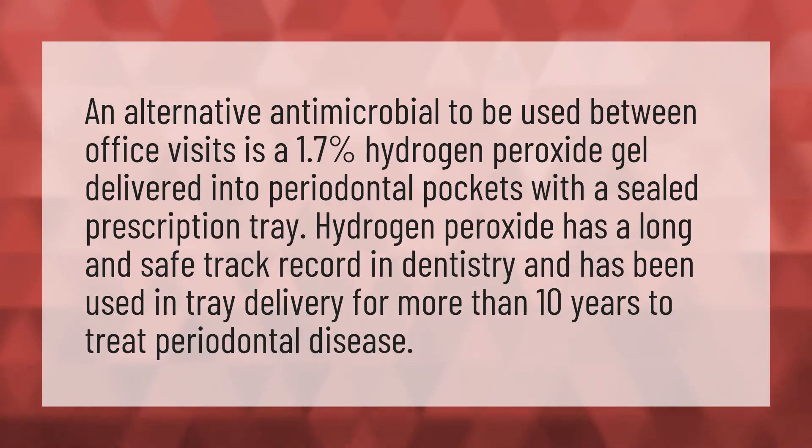It has been used in tray delivery for more than 10 years to treat periodontal disease. Our mission is to provide accurate answers.